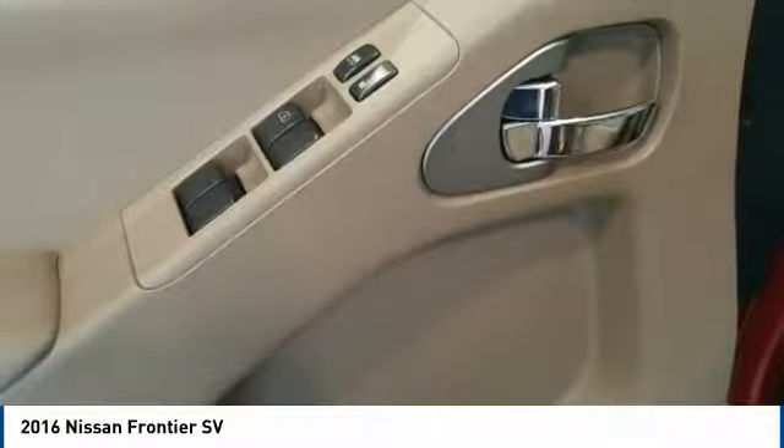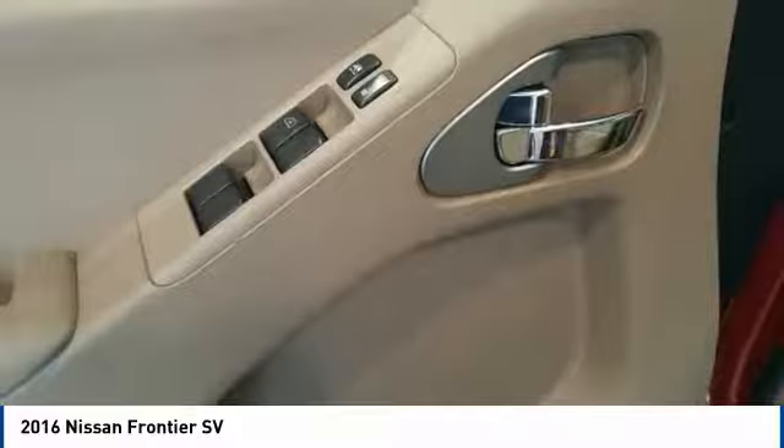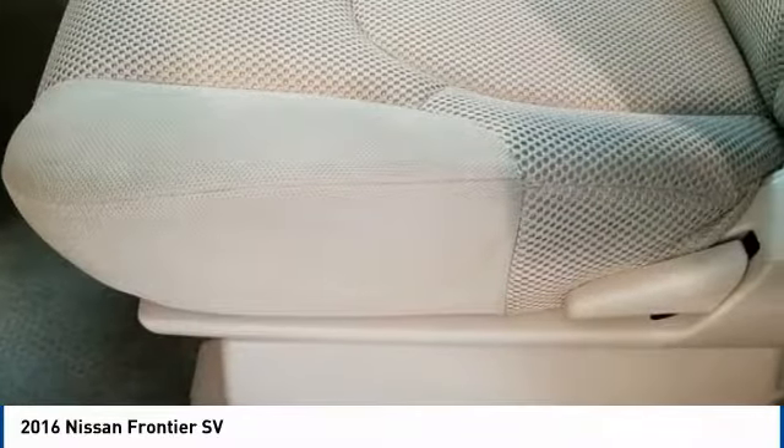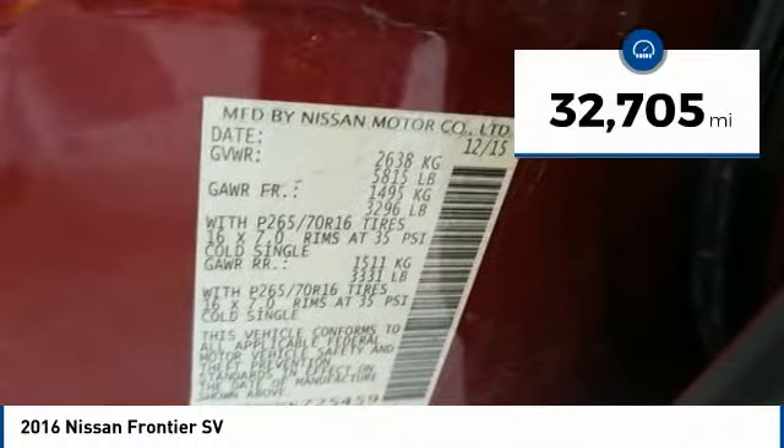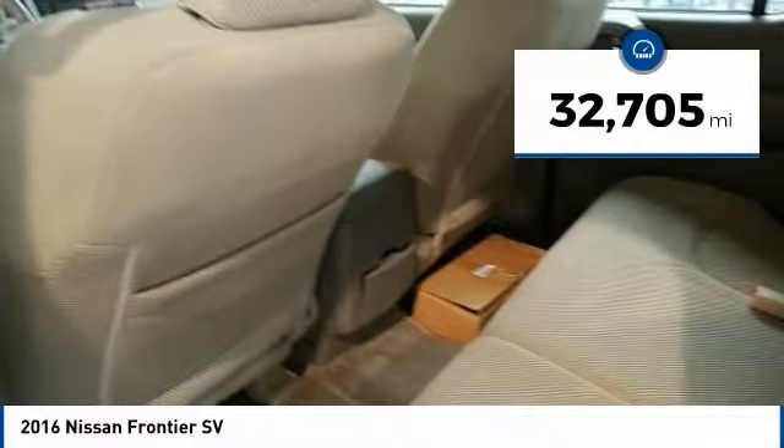The Frontier's interior comforts include cab versatility, under-seat storage, and seating for five, and is priced below $25,000. This vehicle has less than 35,000 miles.